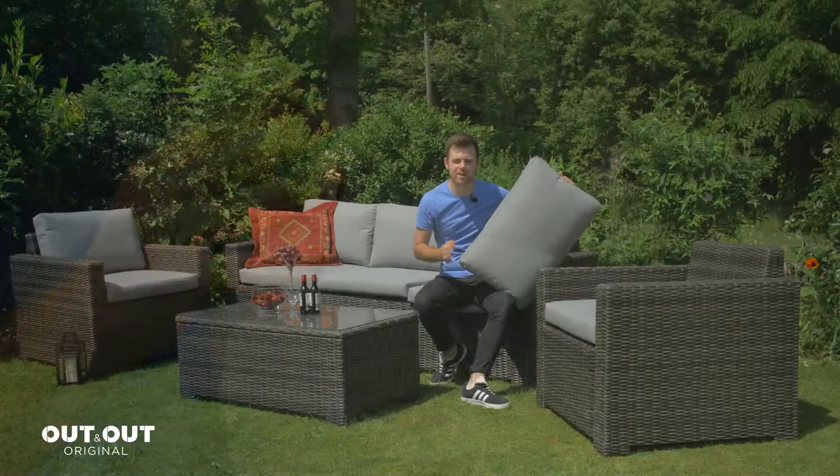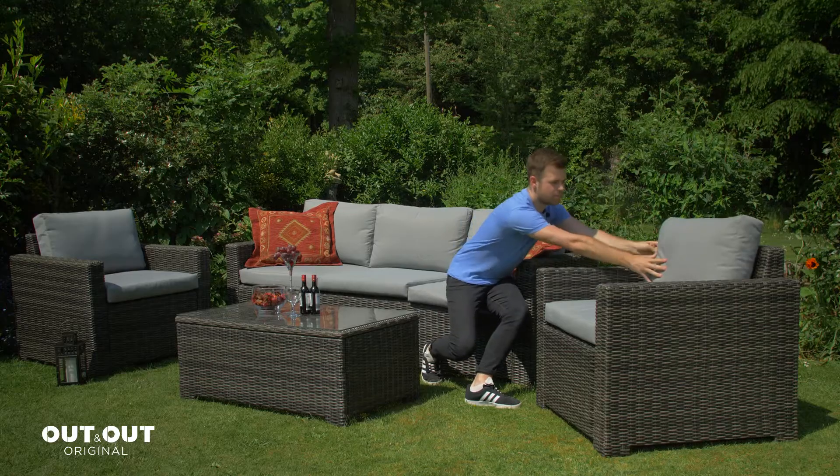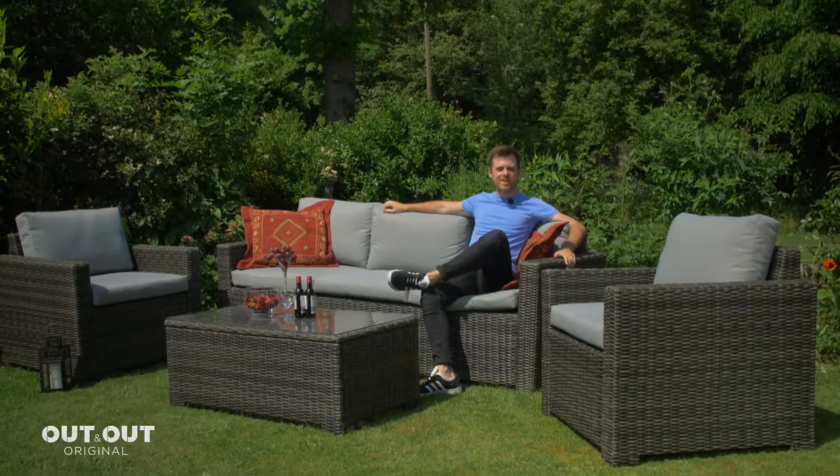You also get these thick polyspun cushions which come in a grey blue colour. So sit back, relax and enjoy the Mercia garden lounge set.